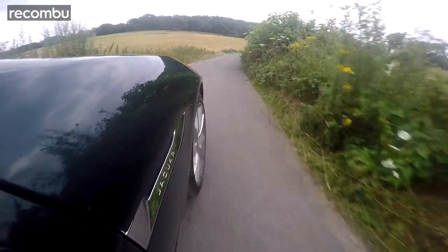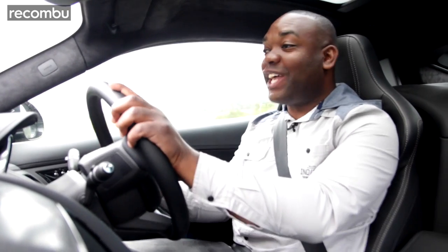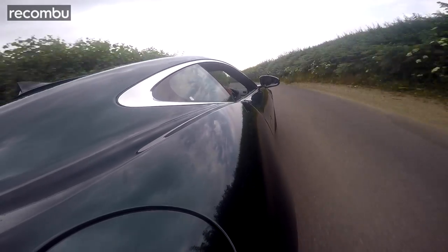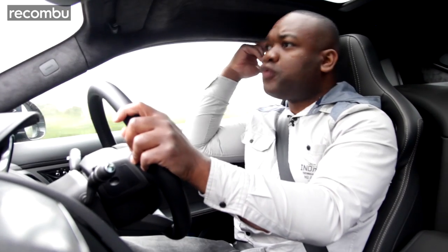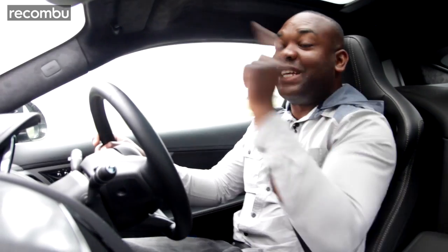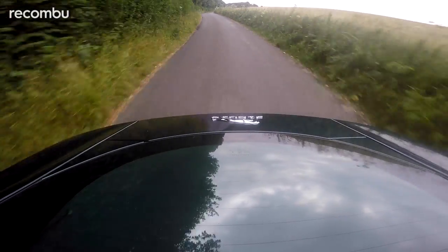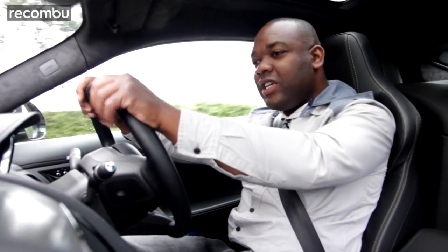More important than the feel is the fact that this janky little stick in the middle robs performance. The automatic car does 0-60 in 4.9 seconds. This thing? 5.5 - nearly half a second slower. It's even slower than the entry-level V6 car, and that's £7,000 cheaper. How are you going to feel when you pull up to some traffic lights and get blown away by someone in a cheaper, less powerful F-Type? And it's not just performance the manual box robs - it's efficiency too. The V6S with the automatic gearbox gives you about 33 miles per gallon. The same car with the manual box only gives you 28. It's so frustrating.